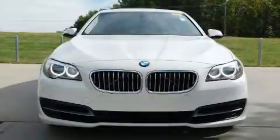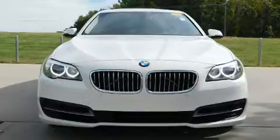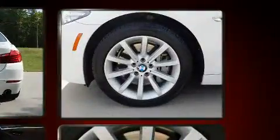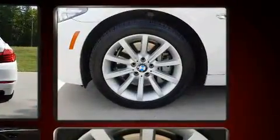Treat yourself to a test drive in the 2014 BMW 535i. This four-door, five-passenger sedan just recently passed the 40,000 mile mark. A turbocharger is also included as an economical means of increasing performance.